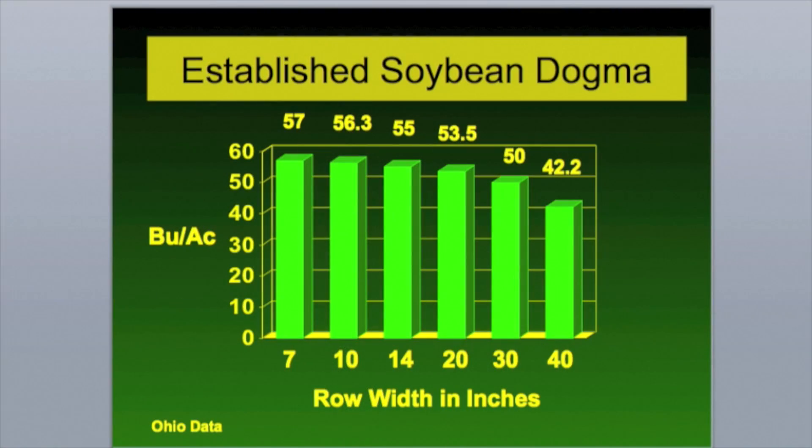We've gone to narrower rows because a lot of the research shows about a seven-bushel difference between wide 30-inch rows and narrower rows, drilled around 15 or 20. The big question is, can you do it economically — can you close the yield gap? The Ontario number is a little less than those Ohio numbers. Typically we talk about a four-bushel difference between 30s and 15s or seven-and-a-halves; they're about the same.